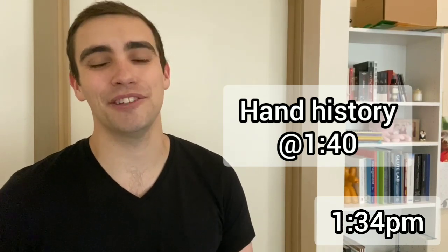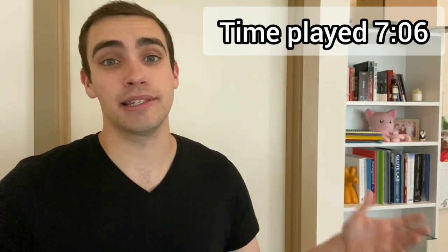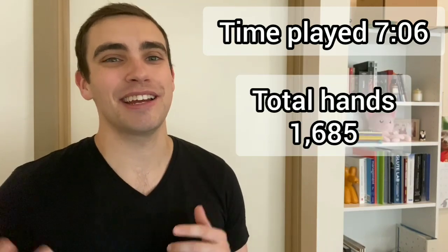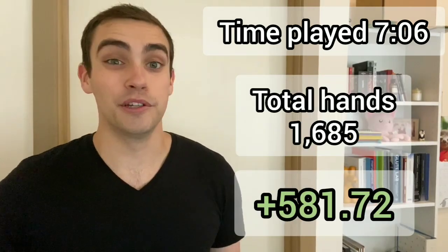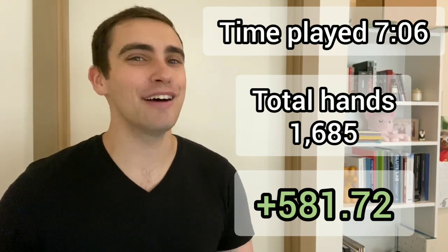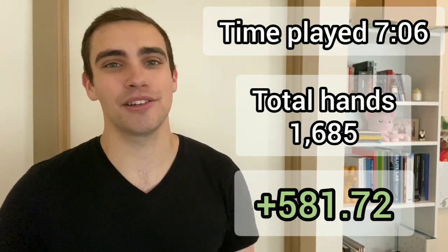G'day everyone, welcome back to the vlog. It is currently about 1:30pm here in Melbourne on a Sunday afternoon and I've already wrapped up two poker sessions today. Ended up getting in seven hours and six minutes of play for a grand total of 1,685 hands, which does put me well over the 1,500 hand goal I typically have on any given day. Pretty stoked with that.